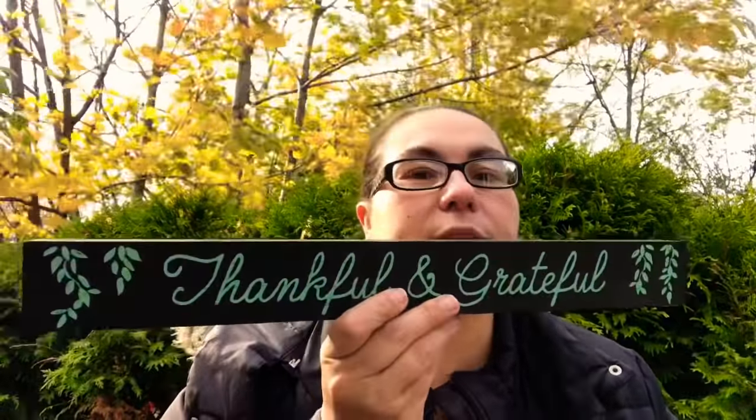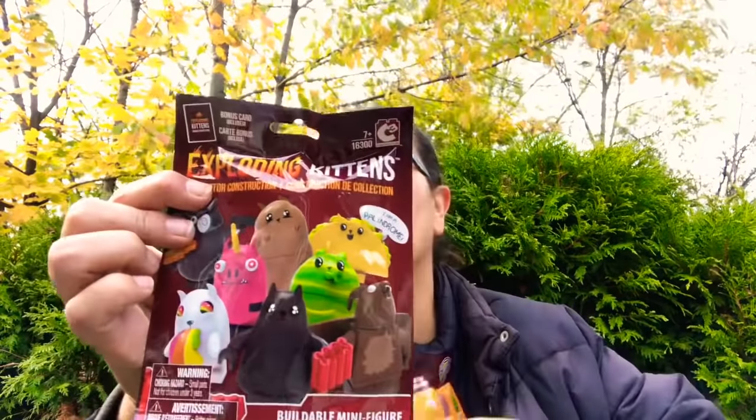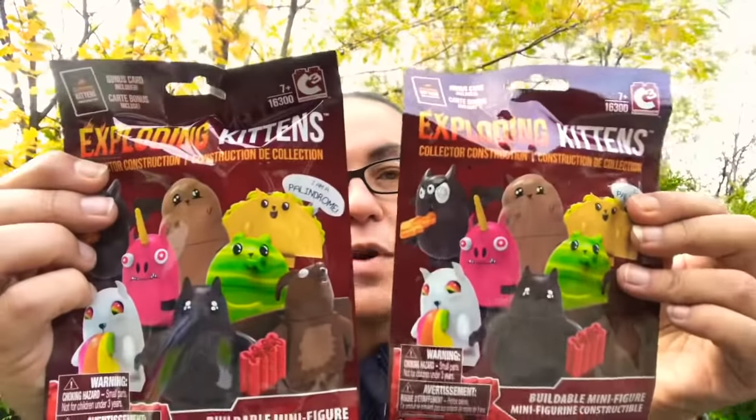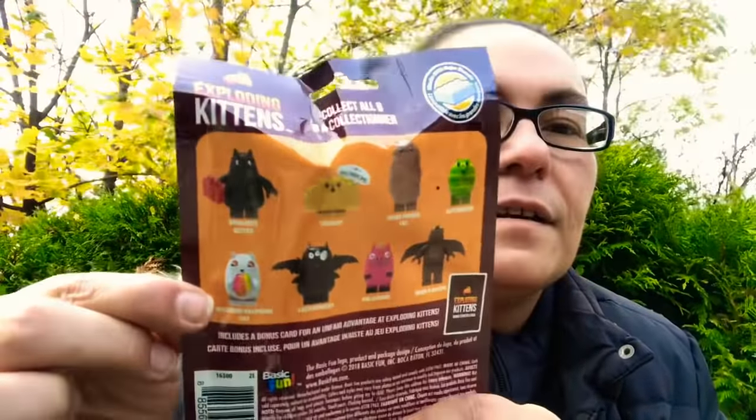I also came across these Exploding Kittens cards. They have a bonus card included and you can get a Dynamite Kitten, Taco Cat, Hairy Potato Cat, Catermelon, Rainbow Ralphing Cat, Caterwalkie, Pigicorn, or Bearodactyl. They work with major brands. I thought these were perfect stocking stuffers, so I picked up four of these — super cute!